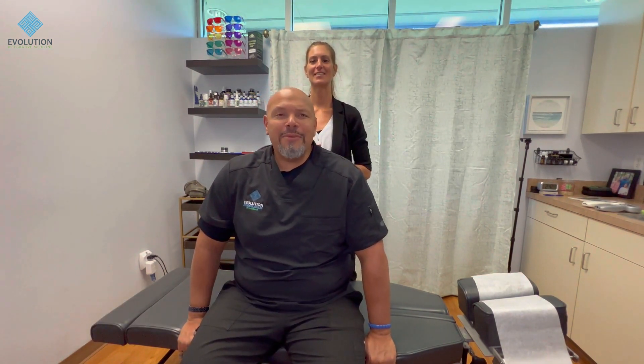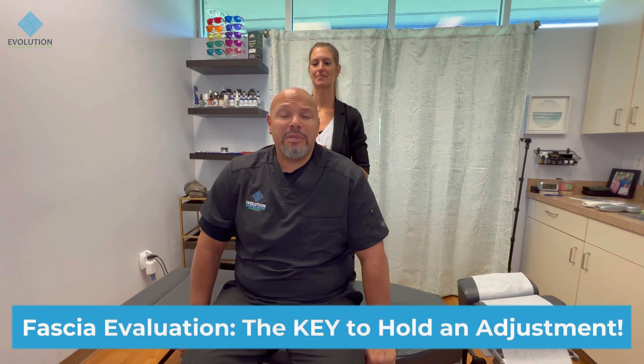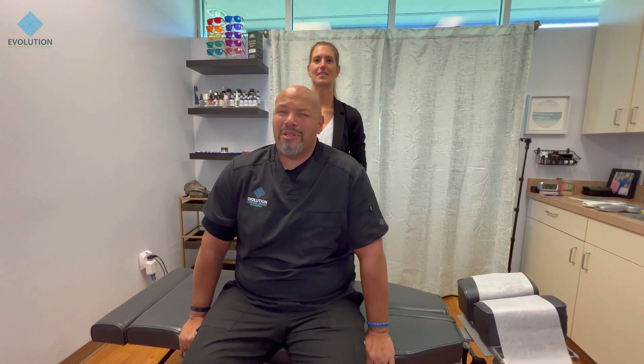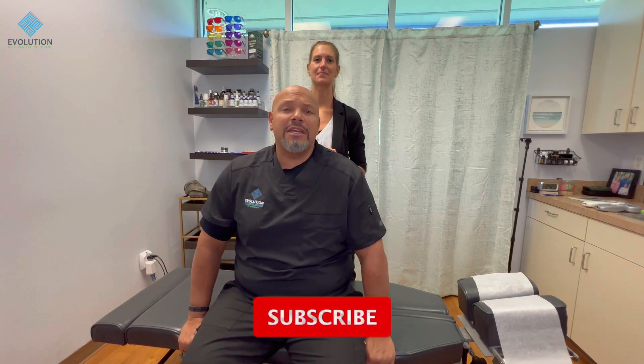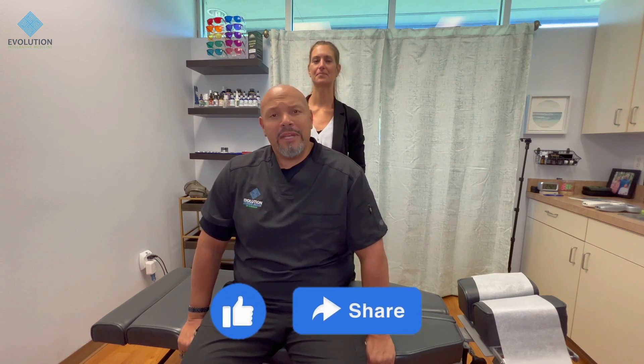Hey everybody, this is Dr. Jeremy Payne and this is Dr. Jessica Payne with Evolution Integrative Medicine. Today we're going to be doing an evaluation and looking at how the fascia can create challenges and problems for people, and why people seem to always have to go back to the chiropractor when they really shouldn't unless they get proper care. Before we get started, please subscribe, like this video, and hit the notification bell so you can get all the updates every week whenever we put out a new video.